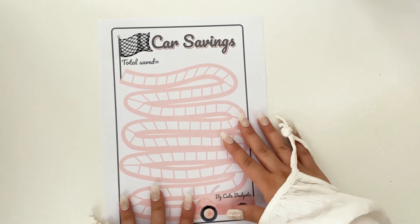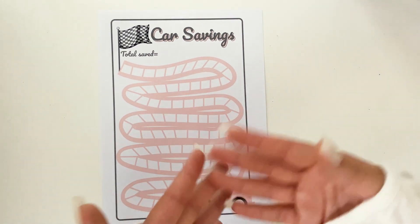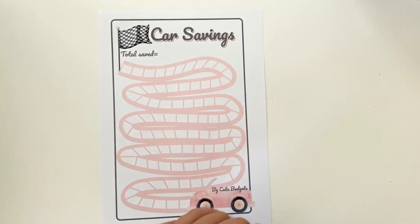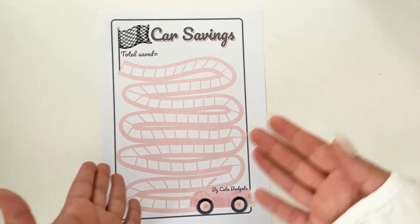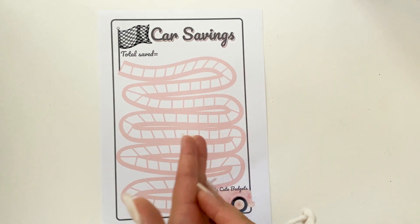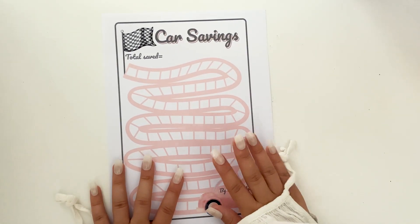Every savings challenge has a giveaway, and on Sundays we have winners announcements. If you want to participate in giveaways and win savings challenge printable versions, you can subscribe to my channel. Every Sunday you will see who the winner is — maybe it's you, you never know! Also during these savings challenges we have some freebies, and today we have another free savings challenge.